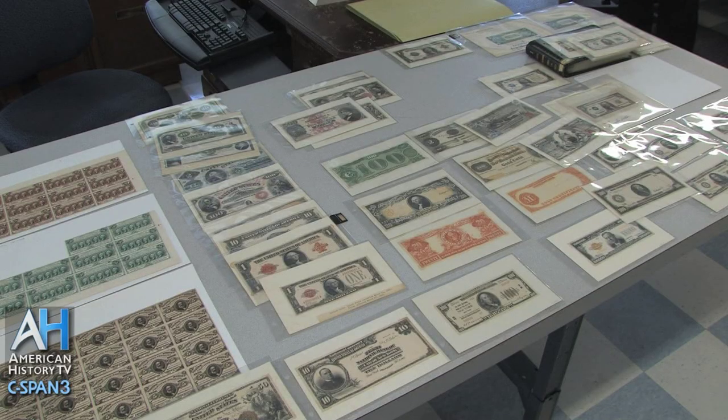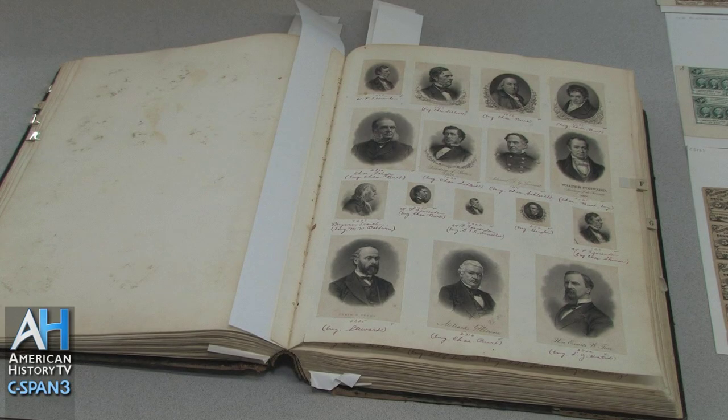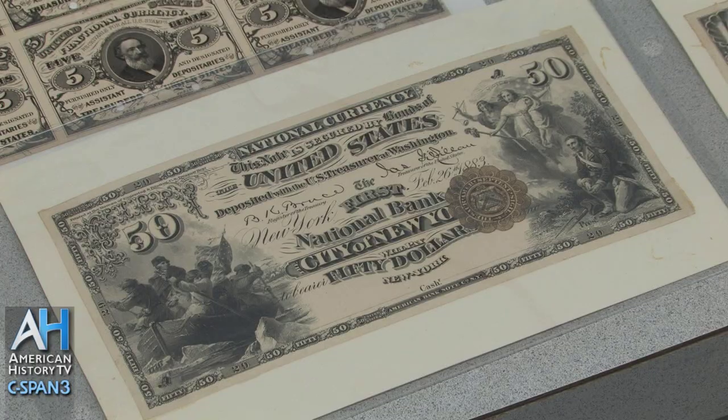I'm Franklin Null, and I'm the Historical Consultant to the Bureau of Engraving and Printing. Right now we are in the Historical Resource Center, which is in the annex building of the Bureau down on 14th Street. This center houses the Bureau's collection of various objects — around 2 million objects associated with the printing of currency, stamps, and government obligations, which the Bureau has been doing since the Civil War, the early 1860s.